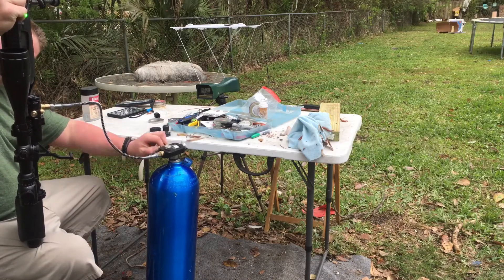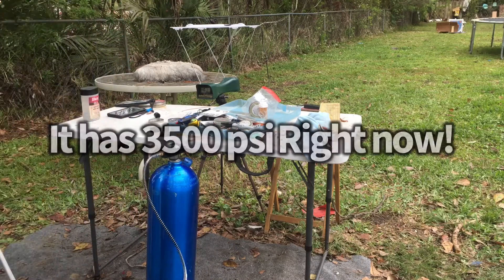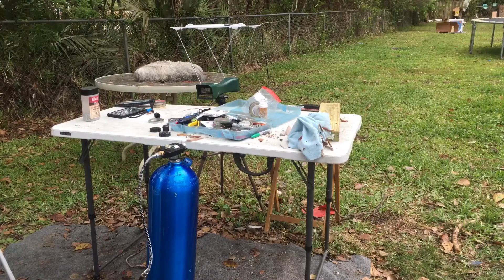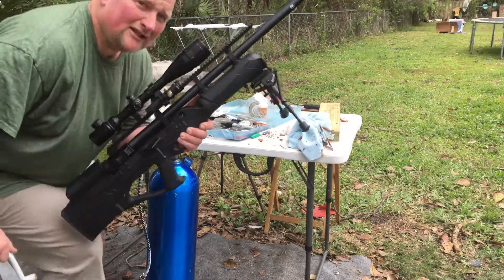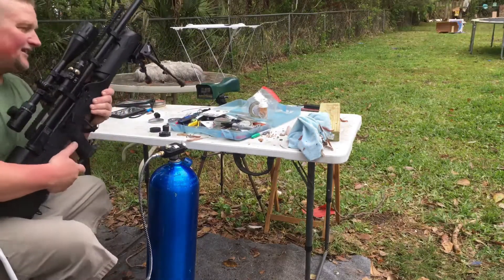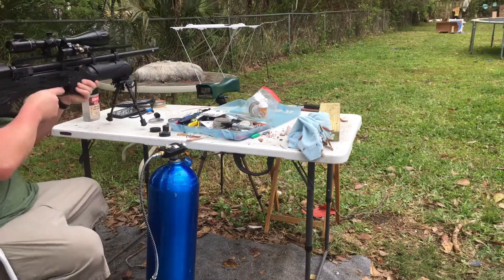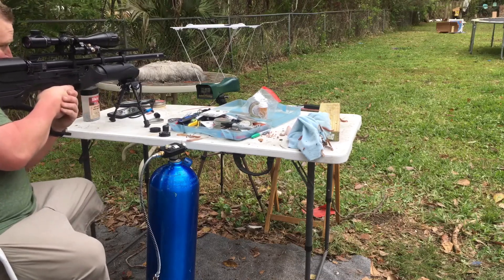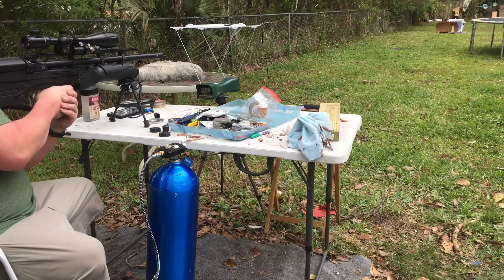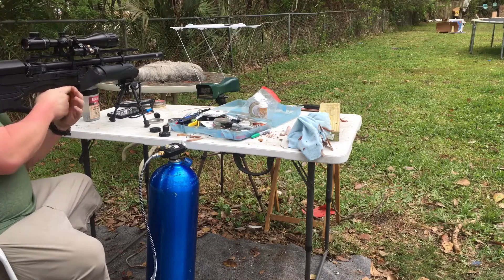Yeah, buddy! Alright, hopefully this is still recording. This is the Sam Hercules Bully — the most powerful Bully that I know of. I've got a two-by-four down there. With the 30-grain pellet, let's see what feet per second we get. I'm not even gonna aim, just putting the laser on it.